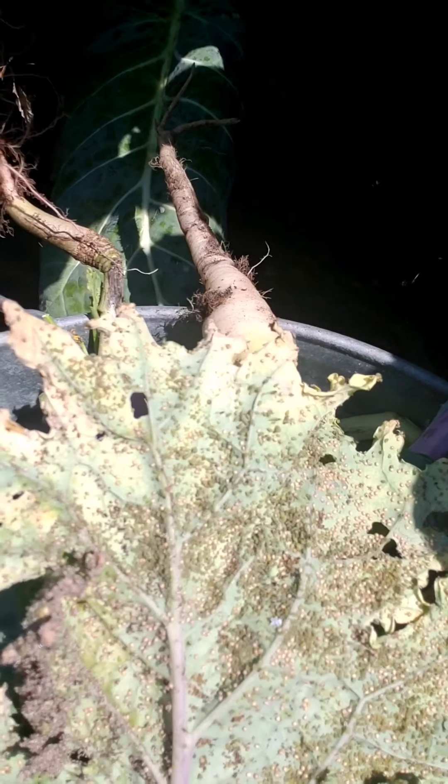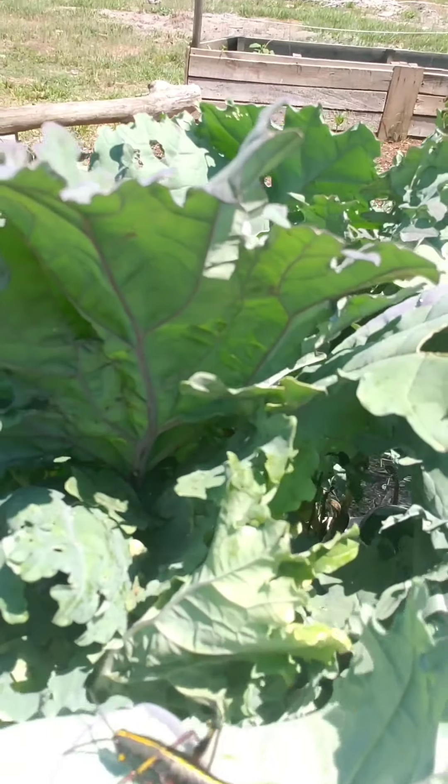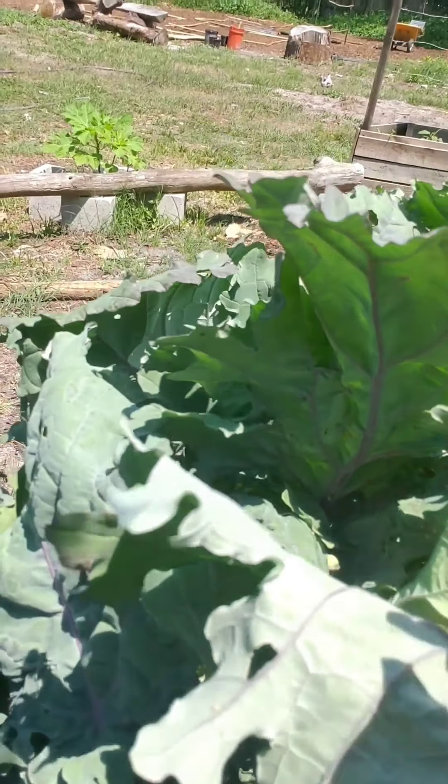I got a phone call so my recording cut off, but I just have to show you the bottom of this leaf — it is intense. Look at all those critters! That is so much larva — I've never seen that much larva. That is on red Russian kale, so apparently that is delicious and she is tapped out.